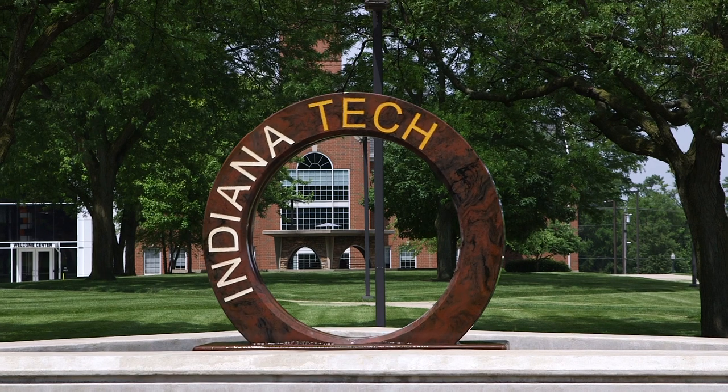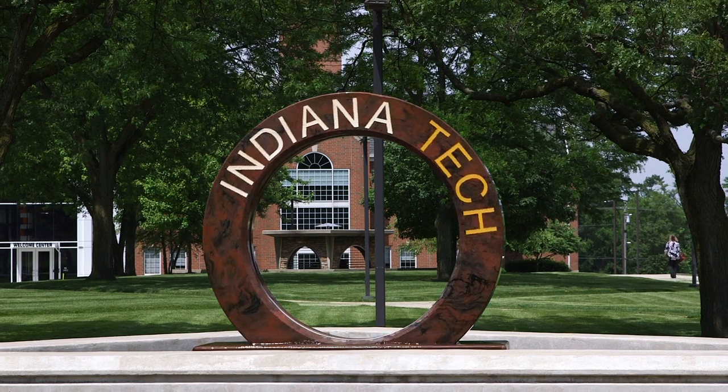So even though the Indiana Tech water wheel hasn't technically moved, it's been around the world. Twice.